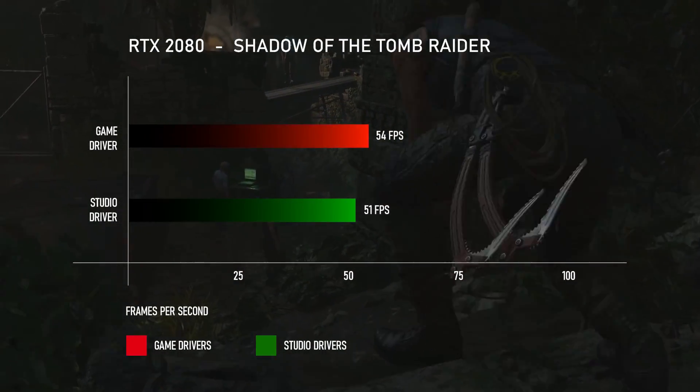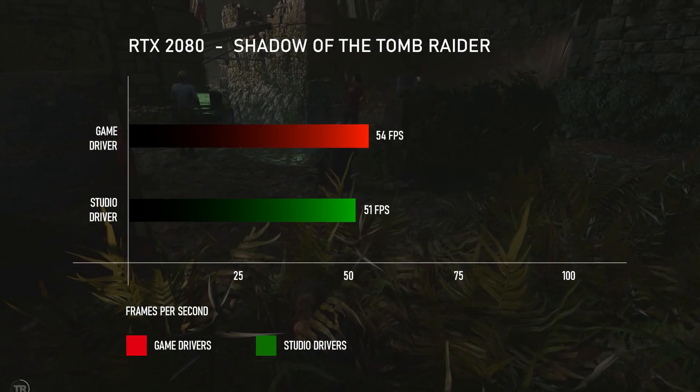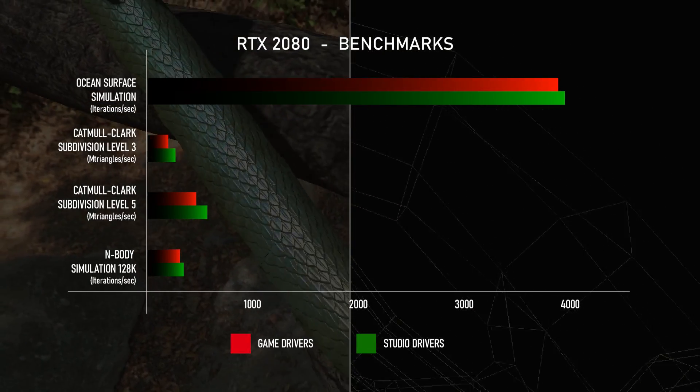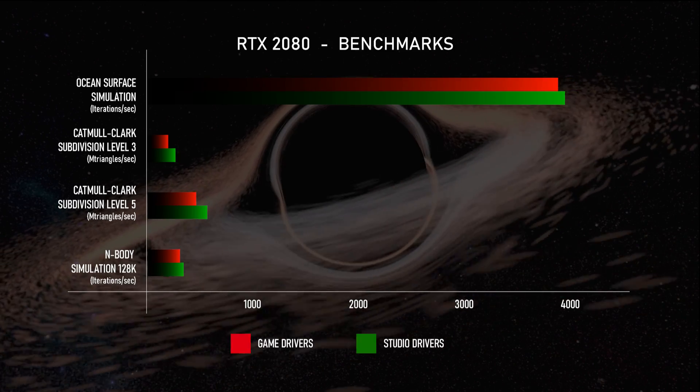If you think studio drivers are not as good as game ready drivers, then you're wrong — these numbers speak for themselves. In addition to that, we got some great results for game effects when the CompuBench benchmark was run on the system using CUDA processors.